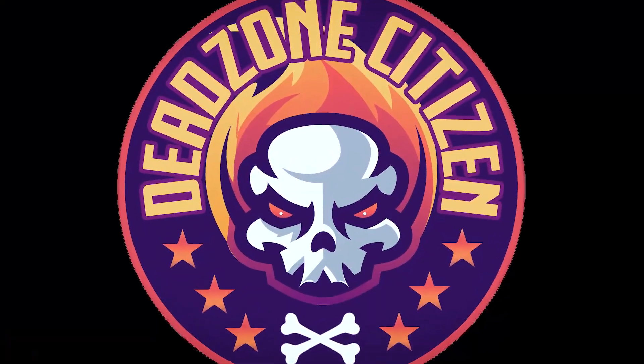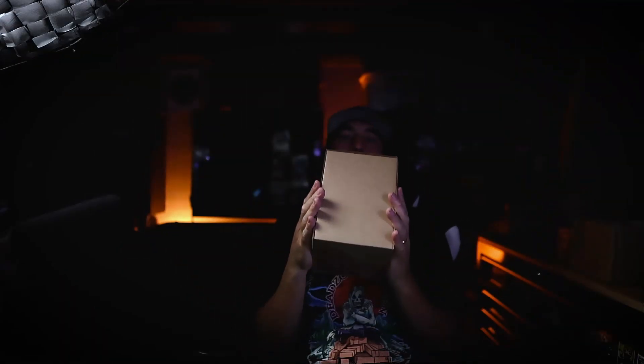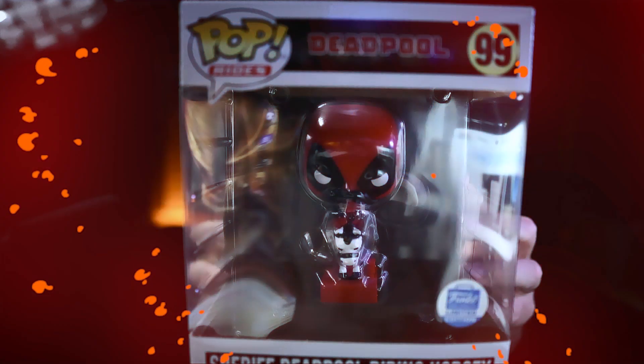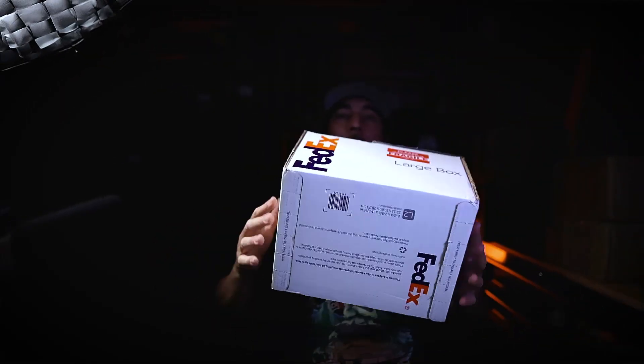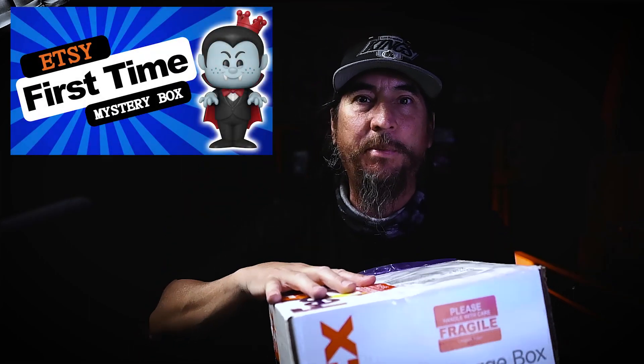What's up y'all, welcome to the Dead Zone. That's right, back again with another video. We've got two boxes — this is going to be an update box from the first time Etsy box opening. I didn't talk too much about who the seller was because I wanted to make sure that I went through the process first.